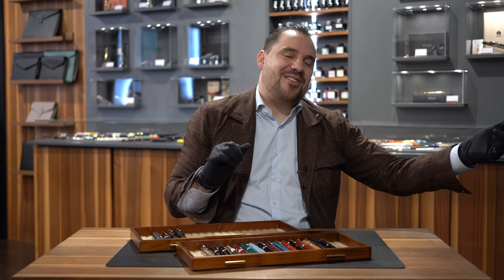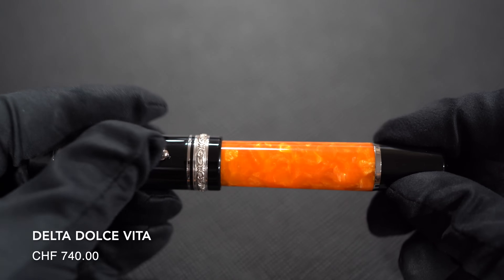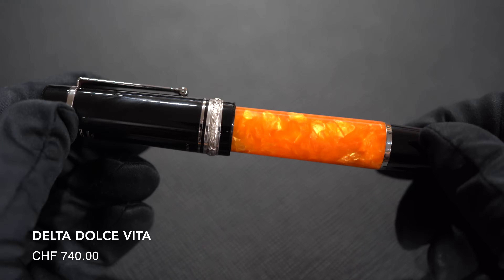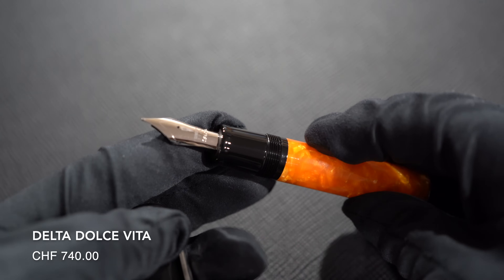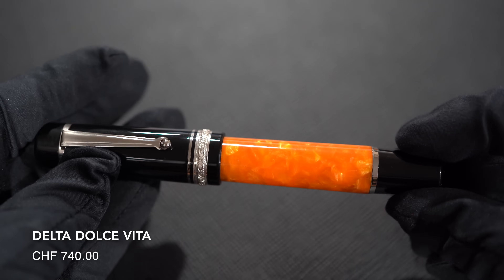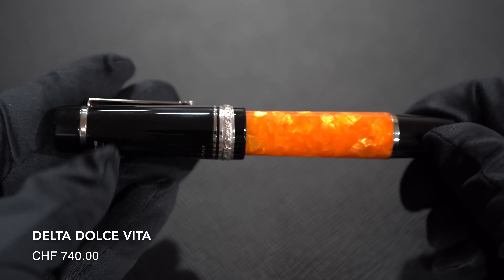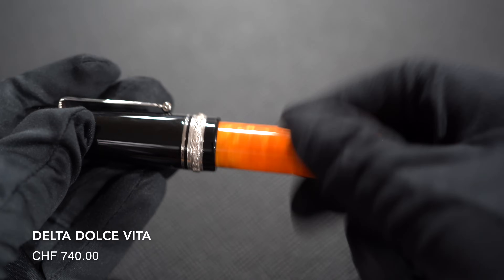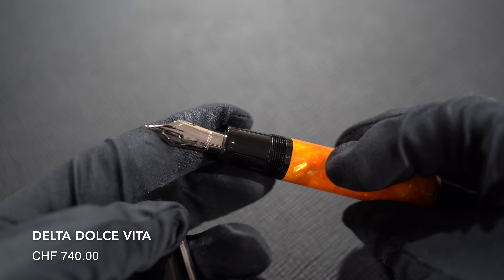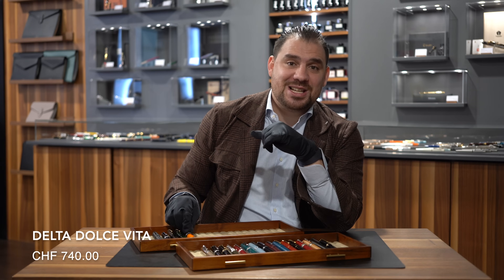Number fourteen: Delta Dolce Vita. An iconic model with this kind of colors — the orange and the black — marmorized body, 18-karat oversized nib with a beautiful in-house made ebonite feed. It's a cartridge-converter, a marvelous writing instrument that must be part of your collection. I just bought one for myself with a fine nib and many of my collectors just did in the last two weeks. Finally Delta is back and we're happy making the Delta Dolce Vita Oversized one of those must-haves of this industry.